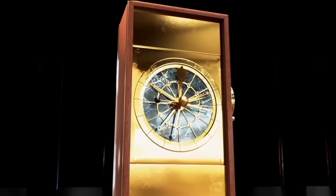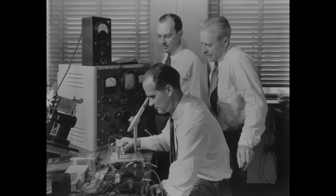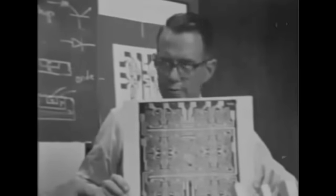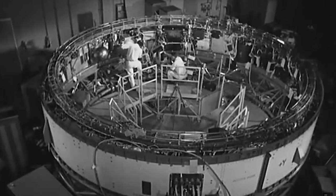For a long time, the most powerful computers were analog. Until in 1947, when the first transistor was developed at Bell Labs. This invention had a profound effect on the whole world. And starting from there, digital computers have grown exponentially. And nowadays, all the computer chips we use are digital.